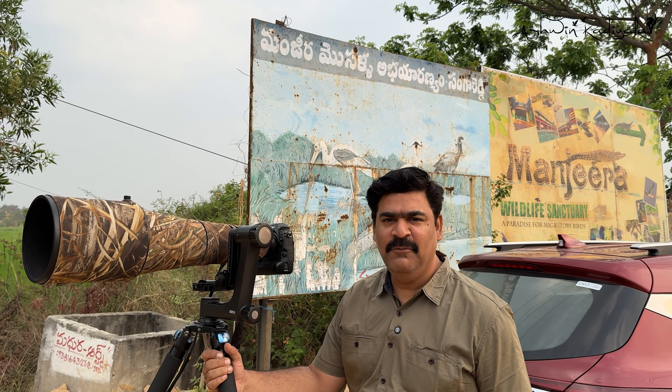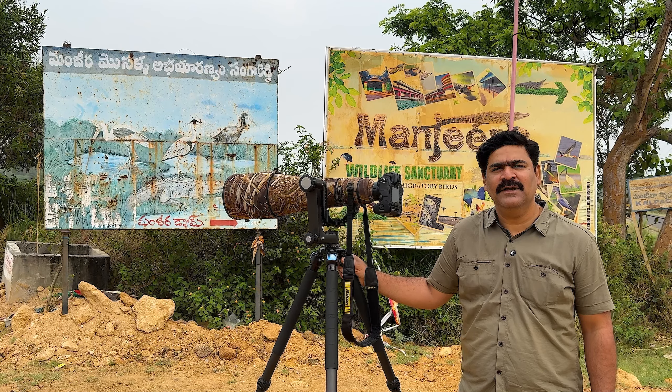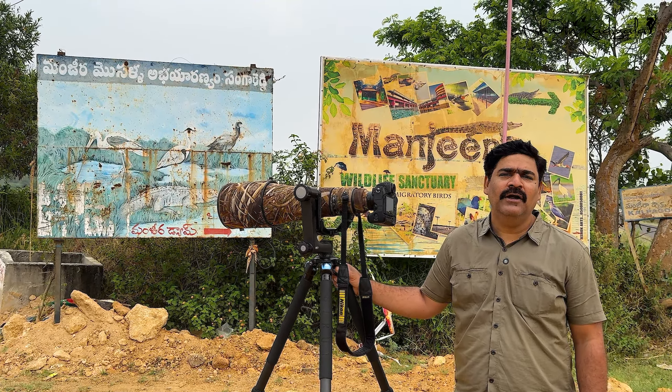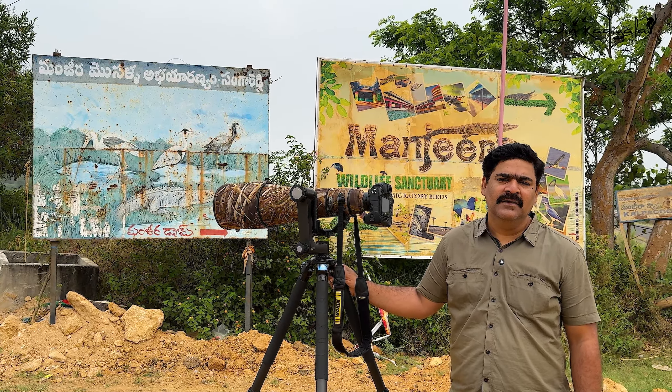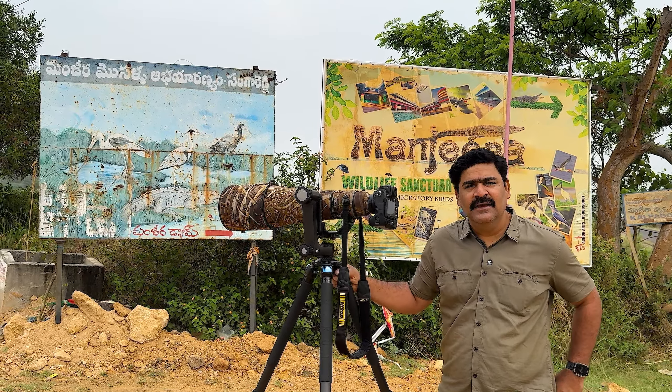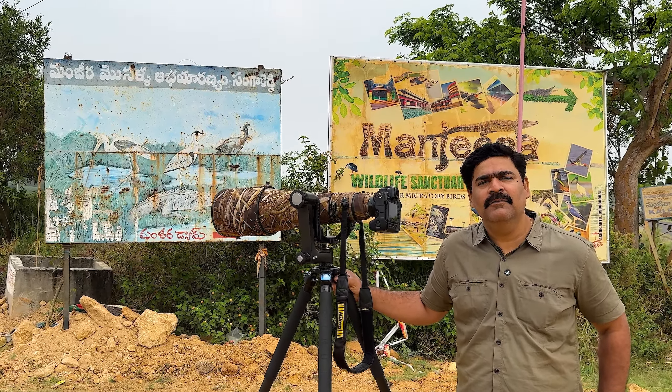Hi, everyone! Today we are going to Manjira Wildlife Sanctuary. Manjira Wildlife Sanctuary is created along the river Manjira. Basically, this wildlife sanctuary was created in Musal.